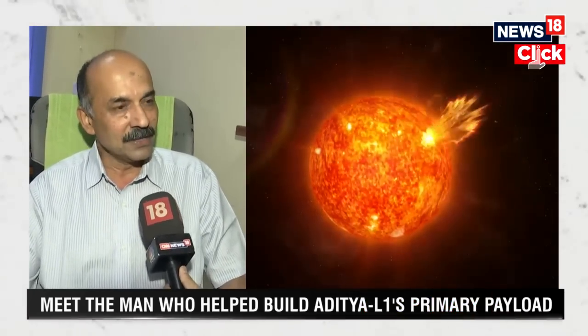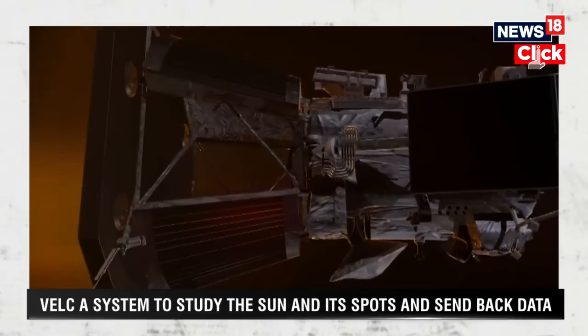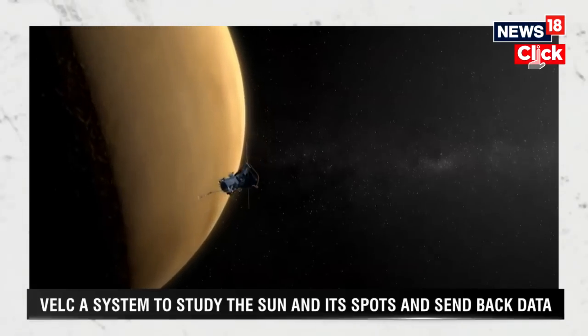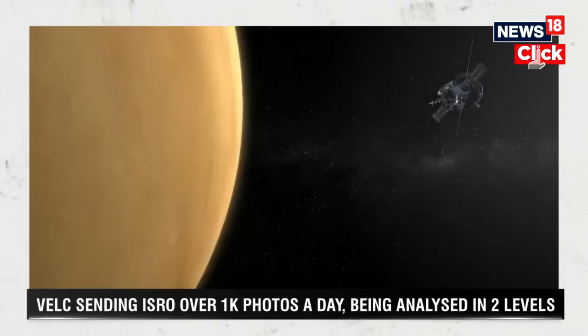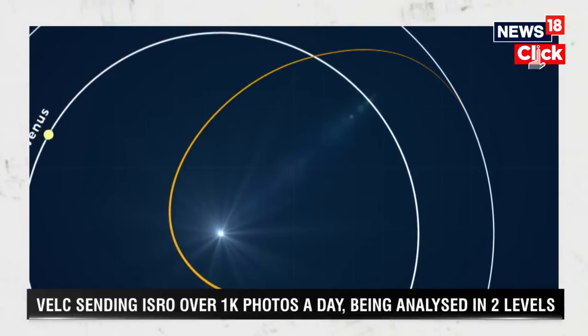A solar eclipse can happen in any part of the world, and the totality duration lasts for only a few minutes. There are several observational evidences which clearly indicate that the sun needs to be monitored on a 24 by 7 basis. While ground-based observations are possible, any ground-based telescope has only a limited duration of observation during daytime. When the sun rises above the east horizon you start, and when it sets below the west horizon you stop — so continuous, uninterrupted observation is not possible.